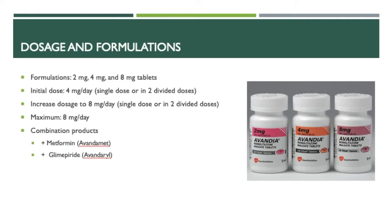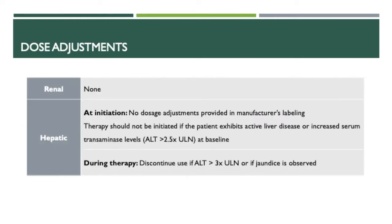There are also combination products that rosiglitazone comes in. The combination product with metformin has the brand name Avandamet, and the combination with glimepiride is Avandaryl. For dosage adjustments, there is no renal dose adjustment necessary. There is also no hepatic dose adjustment necessary according to the manufacturer's label. However, therapy should not be initiated if the patient has active liver disease or increased serum transaminase levels such as ALT greater than 2.5 times the upper normal limit at baseline. During therapy, treatment should be discontinued if ALT increases to greater than 3 times the upper normal limit, or if jaundice is observed.